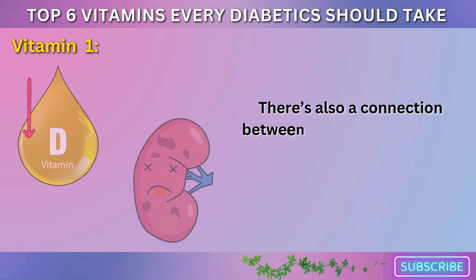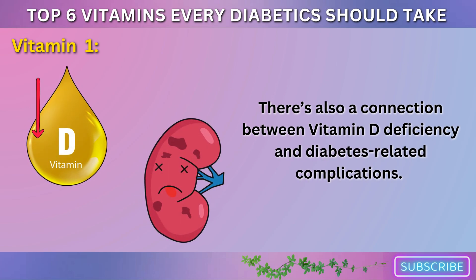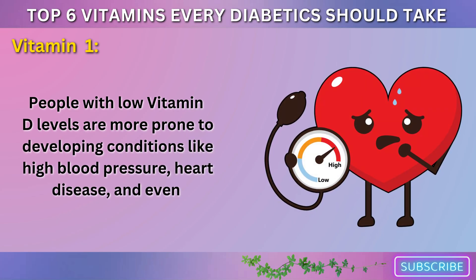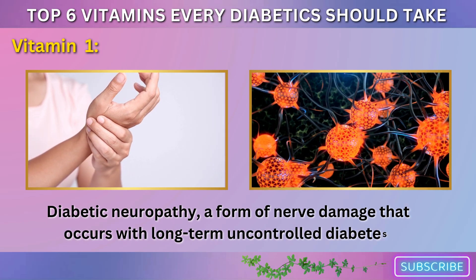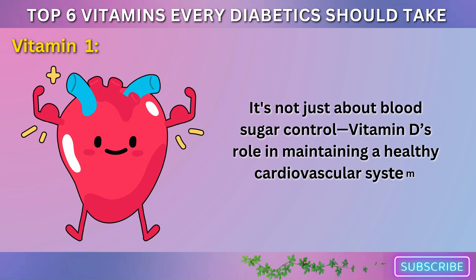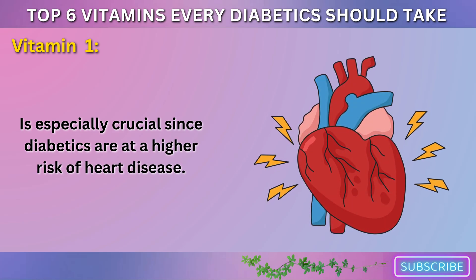There's also a connection between vitamin D deficiency and diabetes-related complications. People with low vitamin D levels are more prone to developing conditions like high blood pressure, heart disease, and even diabetic neuropathy, a form of nerve damage that occurs with long-term uncontrolled diabetes. It's not just about blood sugar control — vitamin D's role in maintaining a healthy cardiovascular system is especially crucial since diabetics are at a higher risk of heart disease.